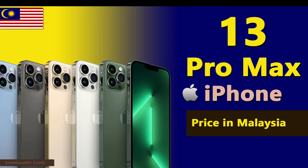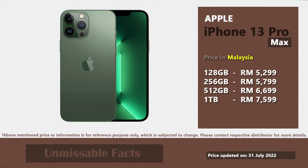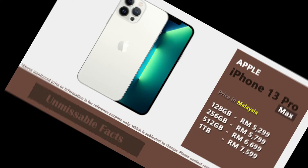Apple iPhone 13 Pro Max comes at a starting price of 5,299 Malaysian Ringgit. For this starting price you'll get 128GB internal storage. There are three other variants apart from this starting variant, which includes 256GB, 512GB, and 1TB. The highest priced 1TB variant comes at a price of 7,599 Malaysian Ringgit.